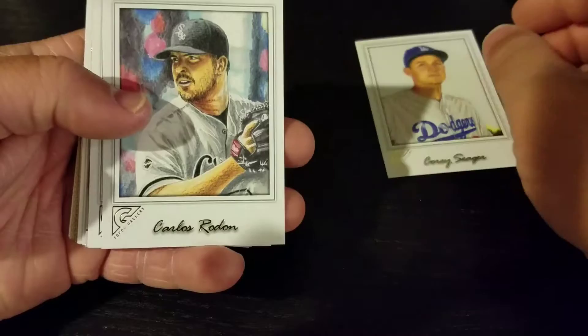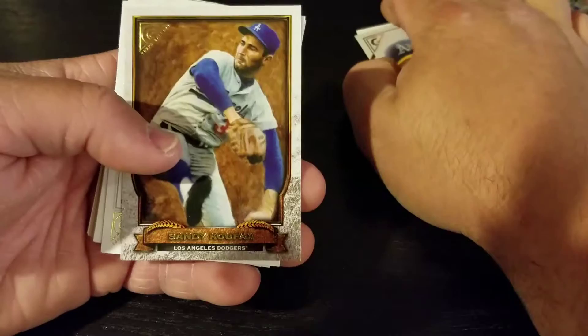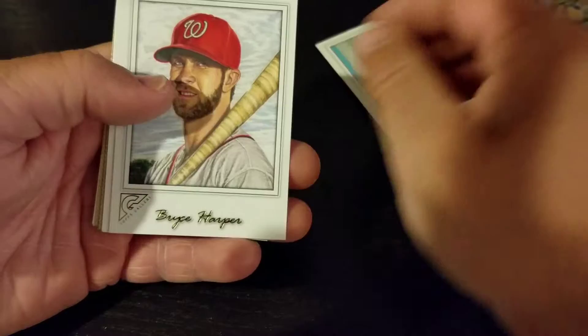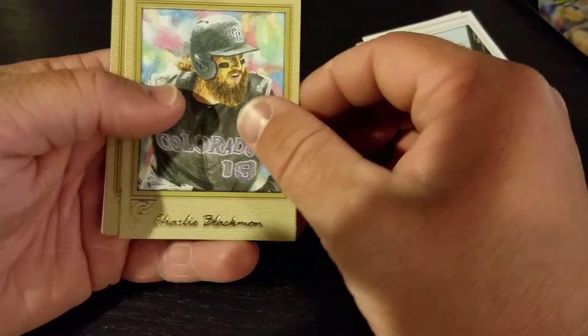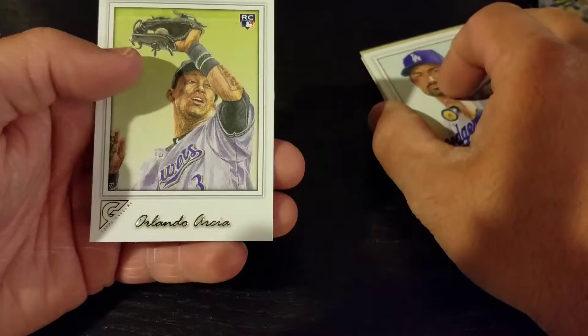Corey Seeger, Carlos Rondon, Chris Bryant. We got a Mark McGuire masterpiece card, Sandy Koufax, Gregory Polanco, Bryce Harper, Anthony Rizzo. We got a Charlie Blackman — canvas parallel, I believe. Adrian Gonzalez canvas parallel, an Adrian Gonzalez base, and Orlando.